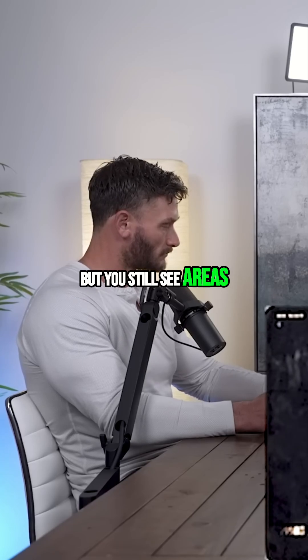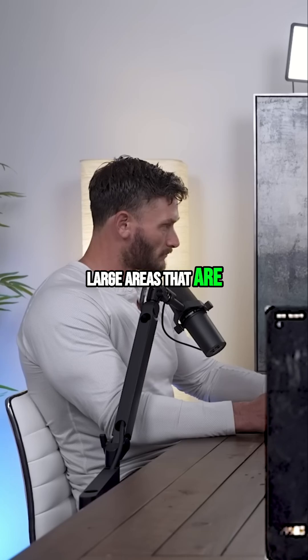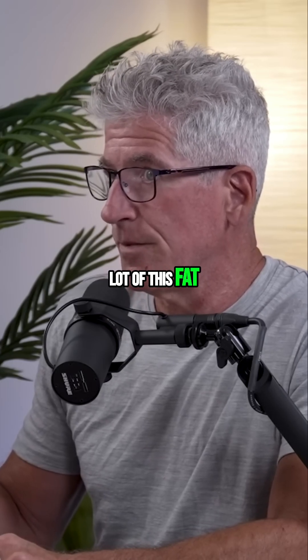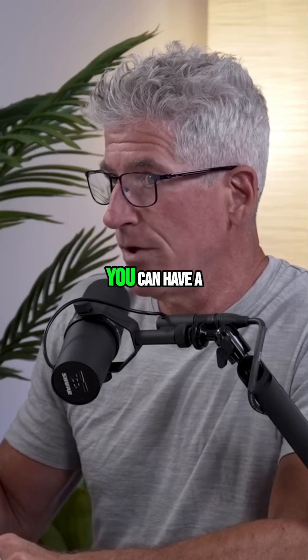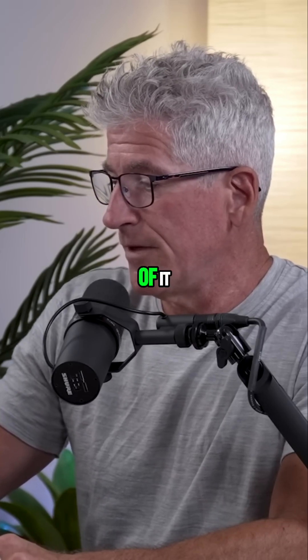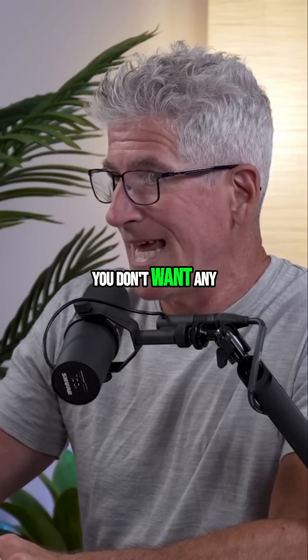You still see large areas that are devoid of that fat. The point is, it doesn't take a lot of this fat to be pathogenic. You can have a heart attack with a fairly small amount of it, so you don't want any of this fat.